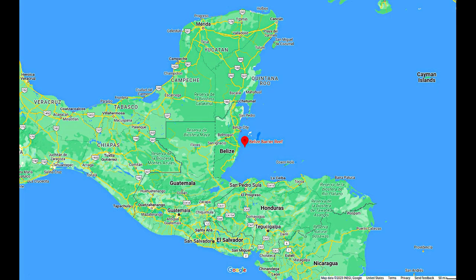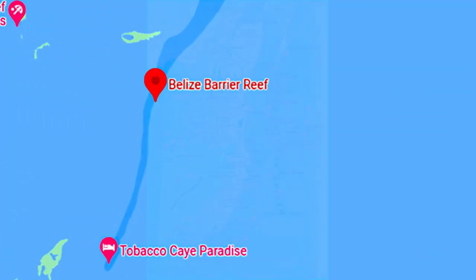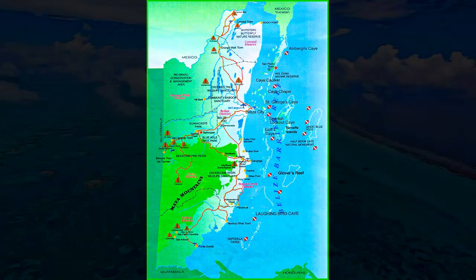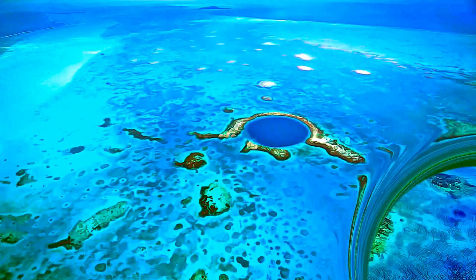The coastal area of Belize is an outstanding natural system, consisting of the largest barrier reef in the Northern Hemisphere, offshore atolls, several hundred sand cayes, mangrove forests, coastal lagoons, and estuaries. The system's seven sites